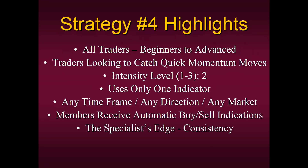Its intensity level is a very moderate number two, so if you are the type of trader that wants to be in front of your computer but doesn't want to be tied down 24/7, it's a very moderate setting. It only uses one indicator. Members of the Strategy Four course receive automatic buy and sell indications on our platform, but they are strictly there for educational purposes only — a way and means in which to check your work.